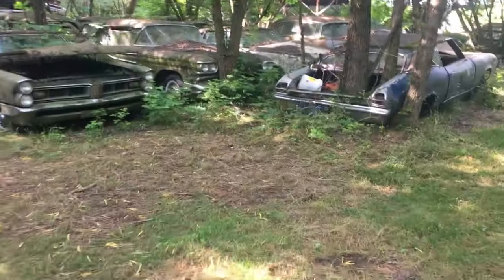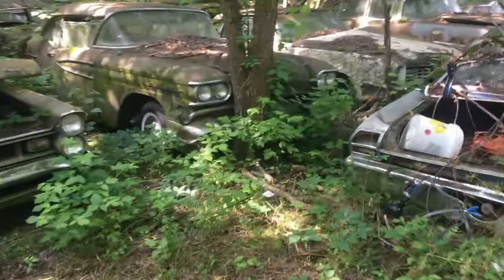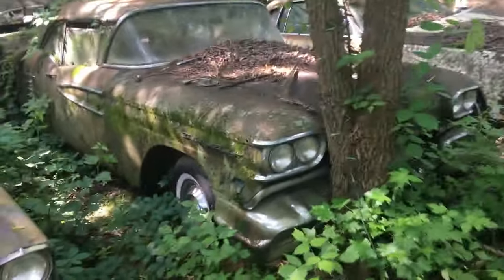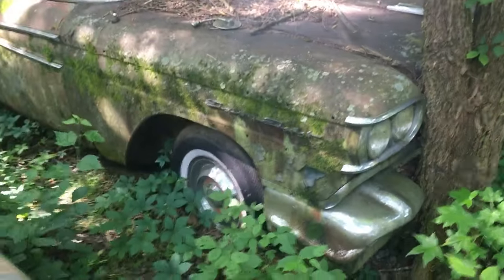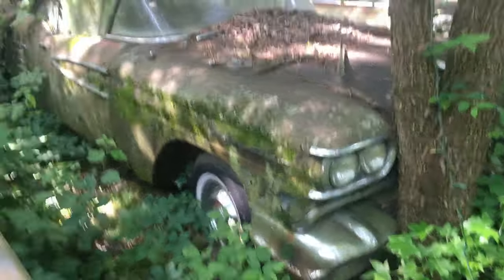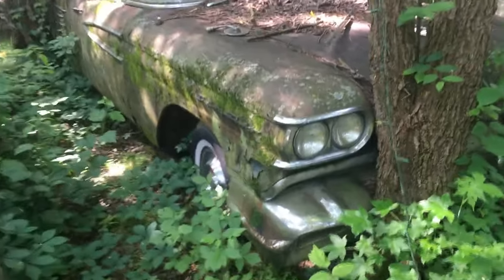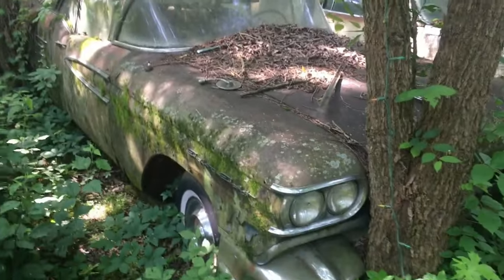Wow, a lot of mosquitoes in here — I'm not going to be here long. We got to get out of this area. I didn't think about bringing bug spray with me. This is an Oldsmobile 88 — wow, gotta be a '58. Some of the trim is missing on this side. Put a year on this stuff if you can — insane.